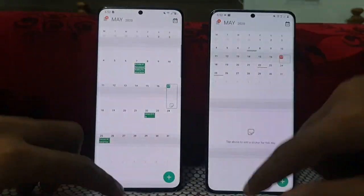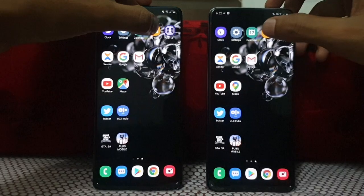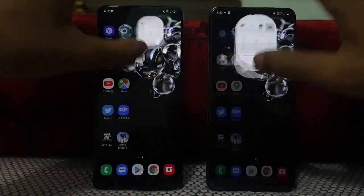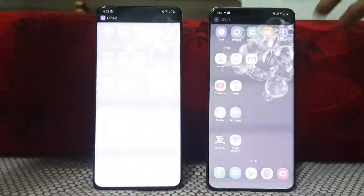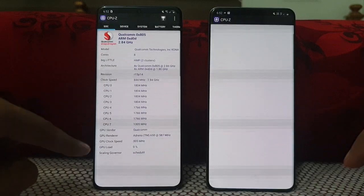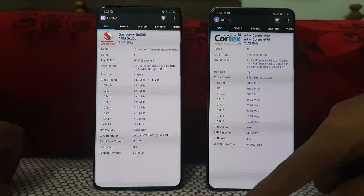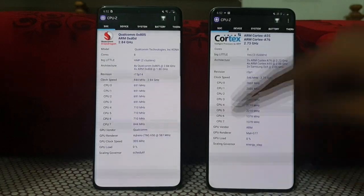Settings — same on both. Calendar, actually a bit quicker on the Snapdragon. Settings again, a bit quicker on the Snapdragon. Then CPU set — let's see which one loads first. This is the Snapdragon, this is the Exynos. Snapdragon loads first; Exynos takes some time, by about 2 to 3 seconds.